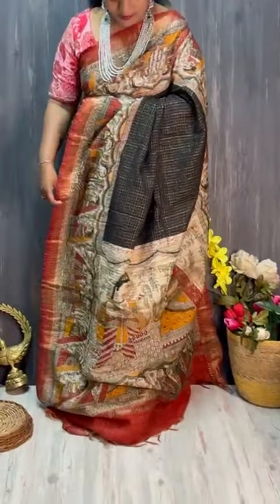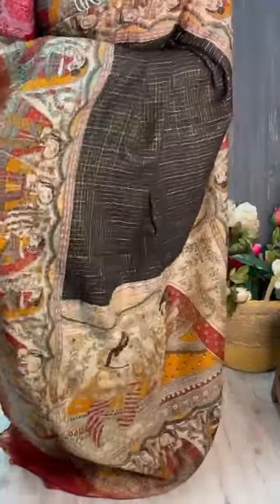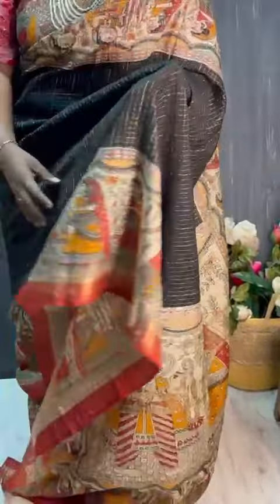I'm going to show you a nice black and worn-off red color combination with very cute kalamkari prints and zari weaving. I'm going to show you a nice little zari checks.